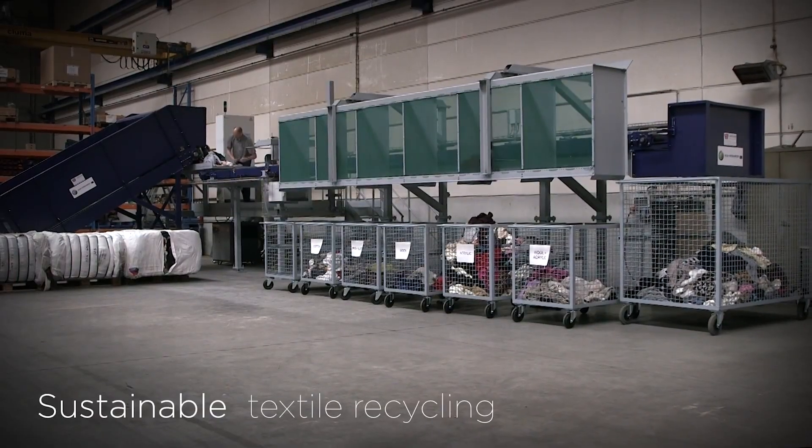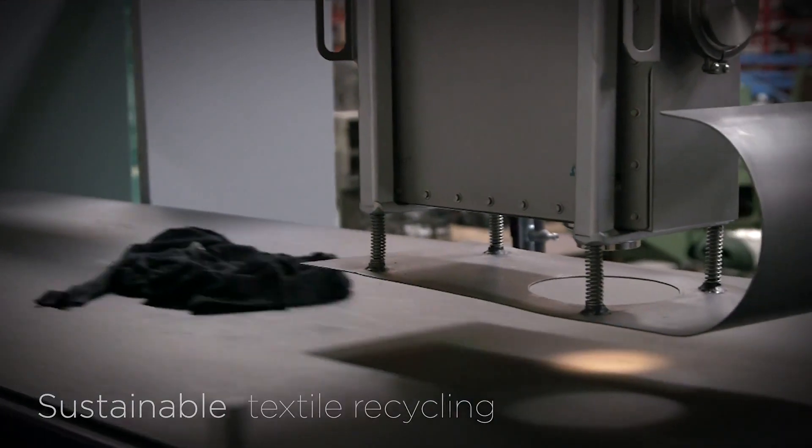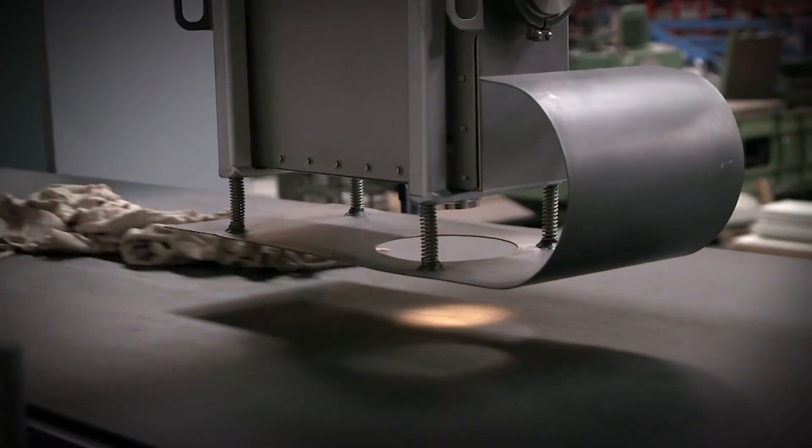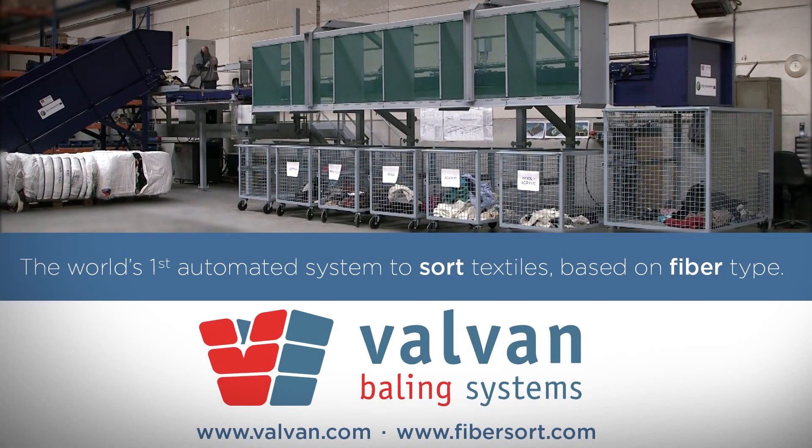The Fibre sort is a major leap forward into sustainable textile recycling — the world's first automated system to sort textiles based on fiber type.